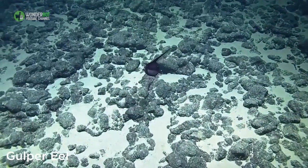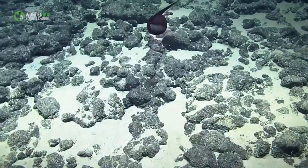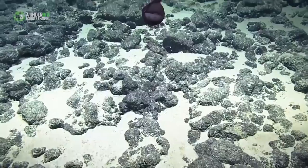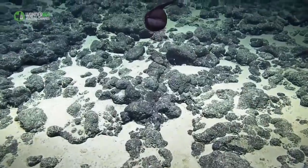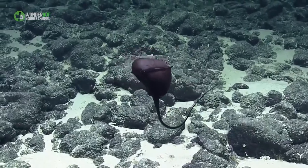Gulper Eel. The gulper eel is known specifically for its massive mouth, which, along with its stomach, can expand to swallow prey whole. It's able to swallow fish that are larger than itself, which is actually terrifying.